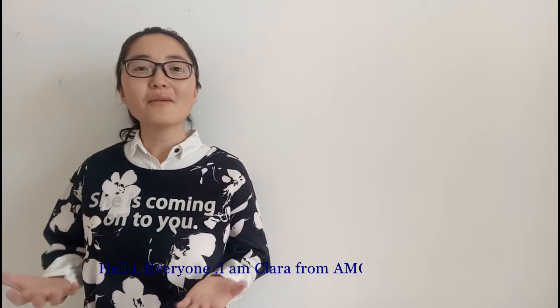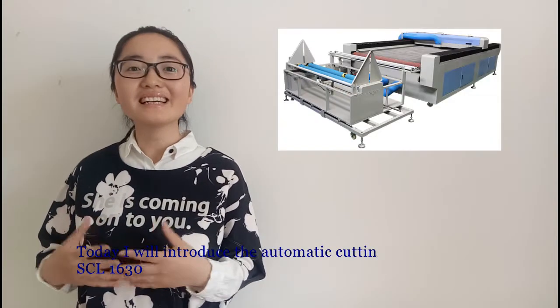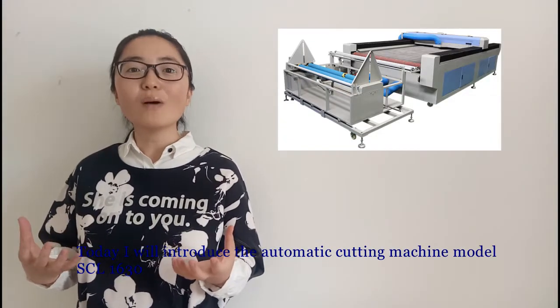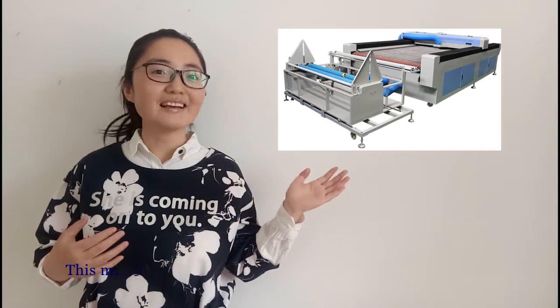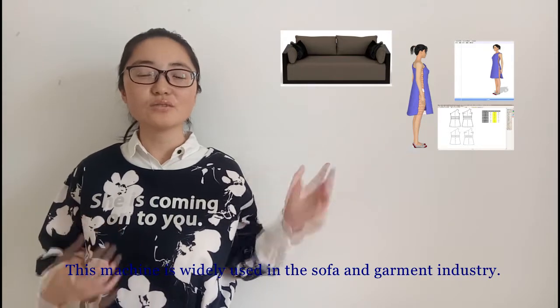Hello everyone, I'm Clara from Emmer Technology. Today I will introduce the automatic cutting machine, model 1630. This machine is widely used in the sofa and garment industry.